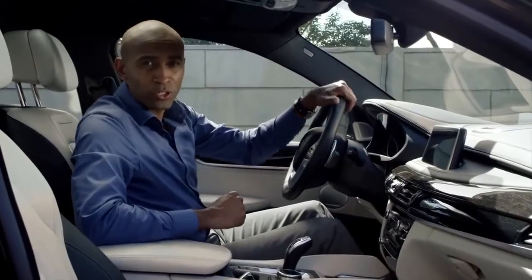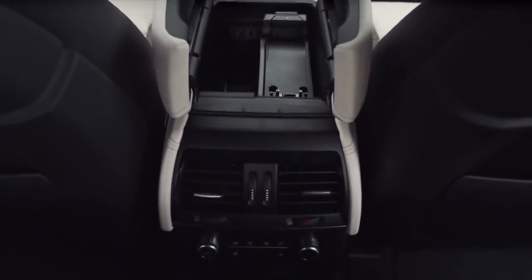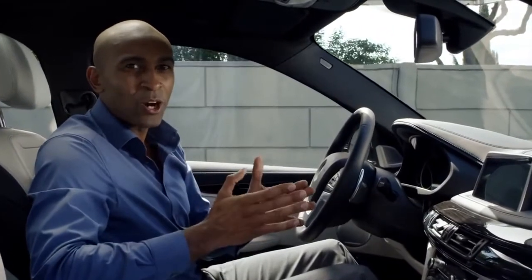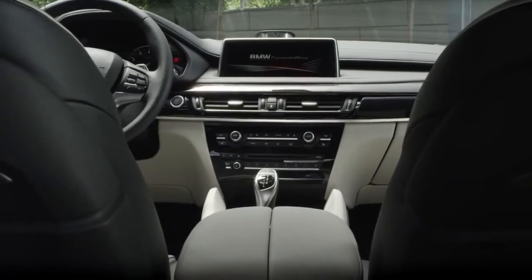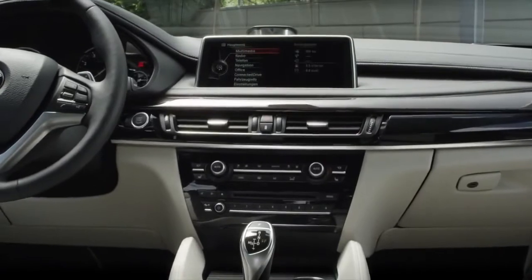Numerous new storage solutions allow for an optimal use of the interior space and make the all-new BMW X6 a sporty car with surprising functionality. BMW is the innovation leader in vehicle connectivity and has pioneered several technologies. This next-generation car comes with a whole new set of connectivity systems and services, some of which are unique in class, all of which improve the driver's safety and convenience.